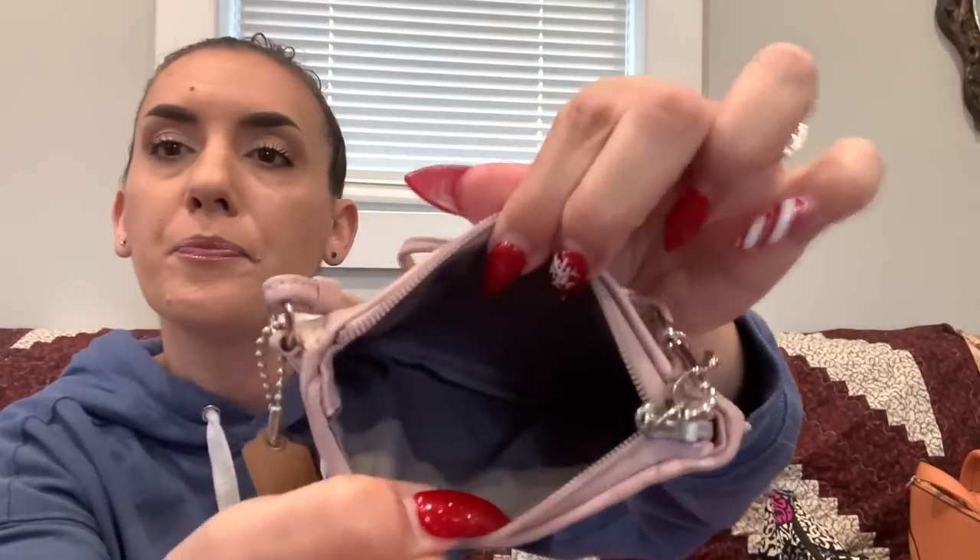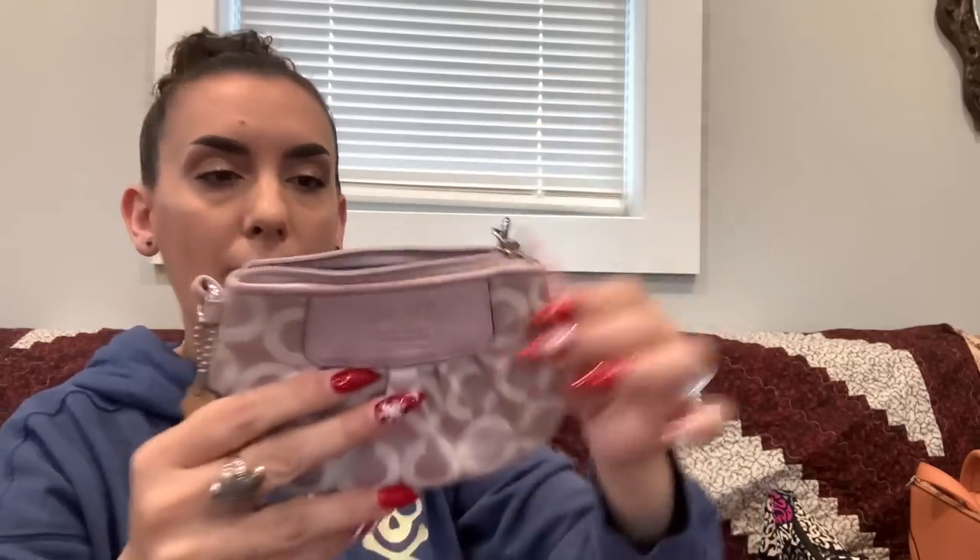Next is a Coach wristlet — a pinky-purple leather with contrast fabric. It's in good condition with maybe a slight discoloration toward the top, but it's hardly noticeable. The interior is gray. Dropping this one to $10.